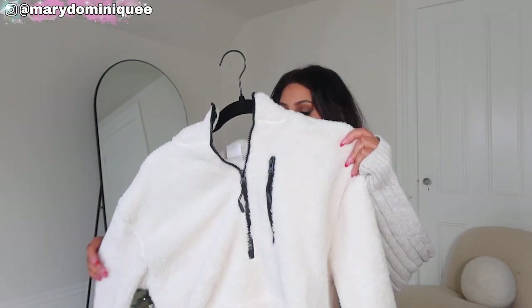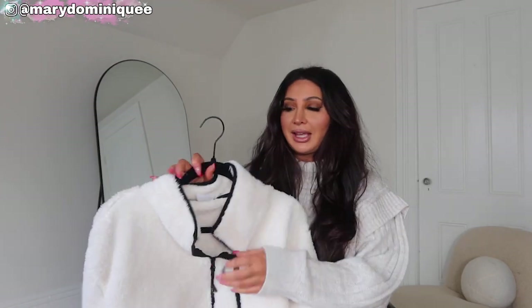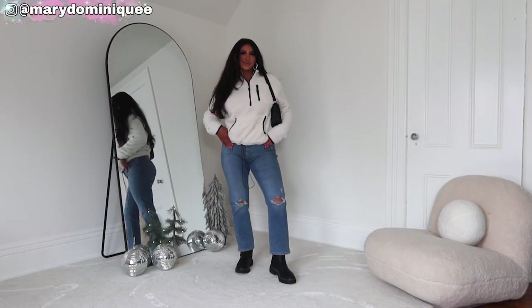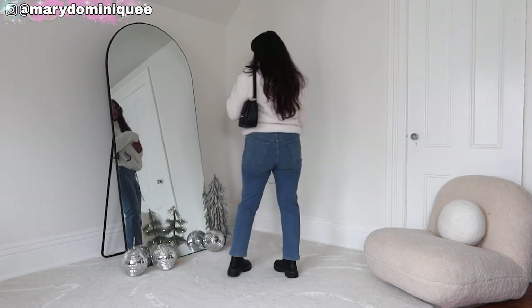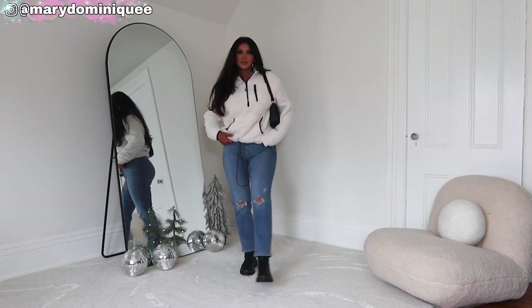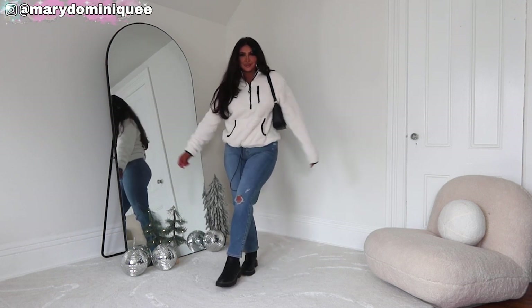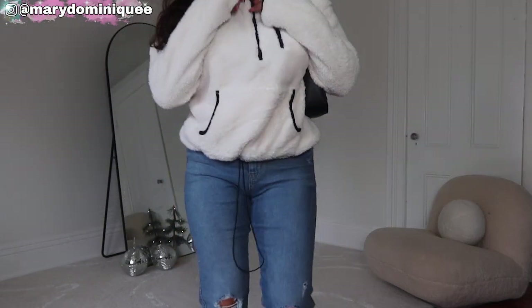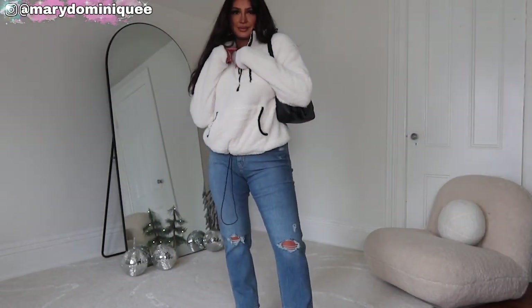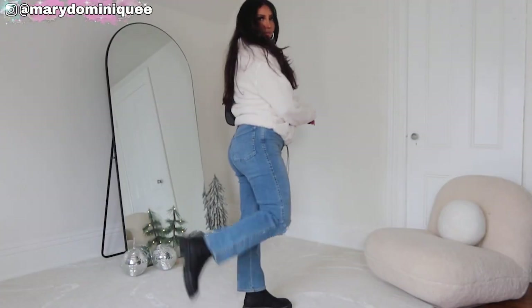I'm absolutely in love with this little plush pullover fleece — it is the most comfortable and cozy, like a bear hug at all times. I love specifically this one because it has the black lining and black zipper. You can adjust it at the bottom and it's literally about $9 right now, so I would run and grab it. It comes in a bunch of colors. I paired it with my Levi's jeans — always a size six — and then my black Chelsea boots. Such an easy, on-trend outfit. It's something you just have to have in your closet.